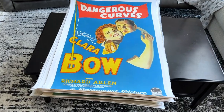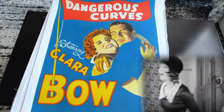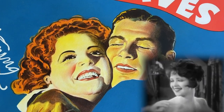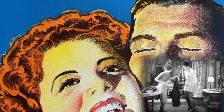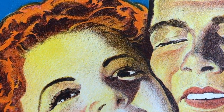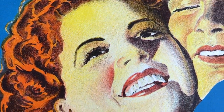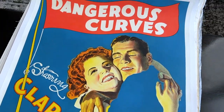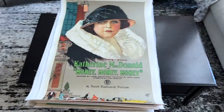Of course, no silent collection would be complete without representation from the It Girl herself, Clara Bow, who really was one of the leading sex symbols of the era. Now this is one of her very few talking pictures, but that being said, this 1929 one-sheet is just incredibly beautiful. Great stone lithography, great colors — I love the shock of red hair and I really love Paramount's monotone background one-sheets from this era.